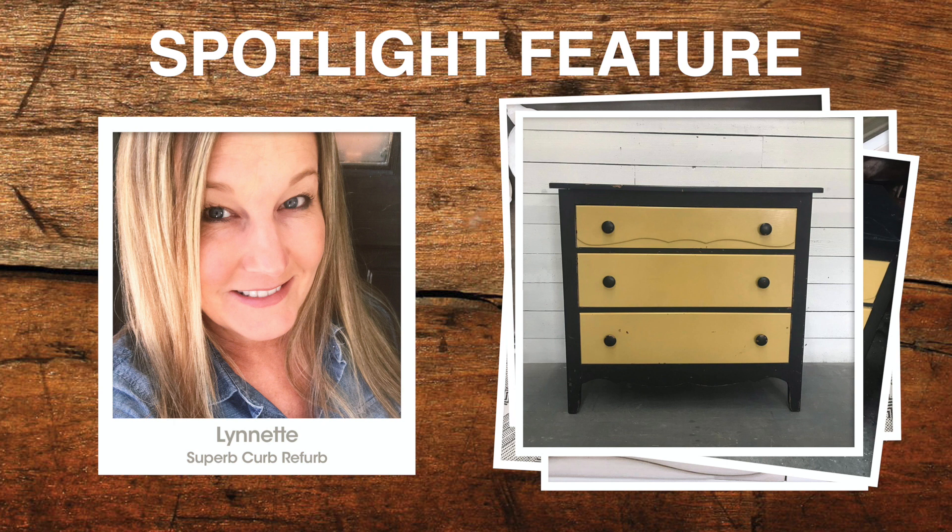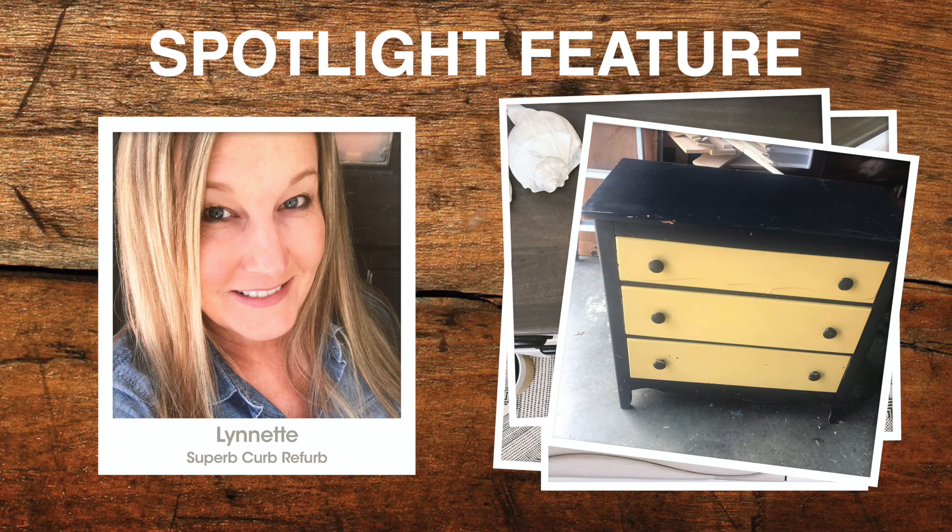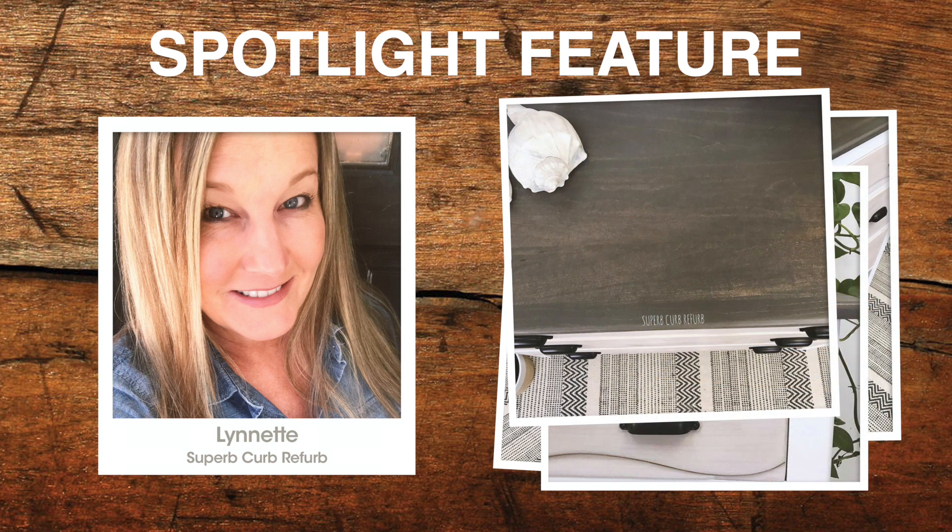Do you struggle with what to keep and what to sell? Oh no, I sell everything. There might have been one or two that I've kept over the years, but if I kept everything I wanted I wouldn't be able to move in my house because I just love everything. When it sells and it sells quickly — that one sold in like a minute — that is very exhilarating for me. So that keeps me selling them.